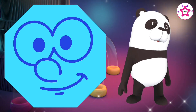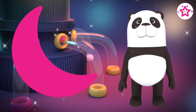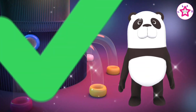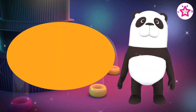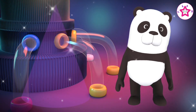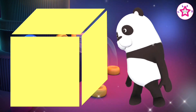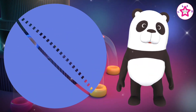This is a pentagon. This is a hexagon. This is an octagon. This is a crescent. This is a cross. This is a tick. This is an oval.